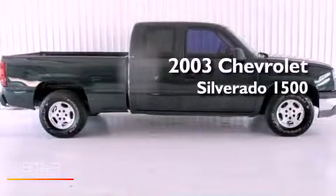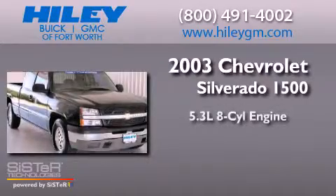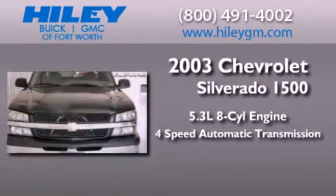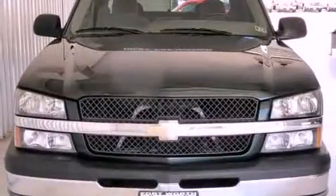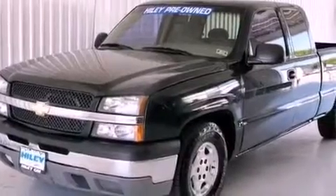This is a 2003 Chevrolet Silverado 1500. It has a 5.3-liter eight-cylinder engine and a four-speed automatic transmission. Its top features include speed-sensitive volume controls and chrome wheels.